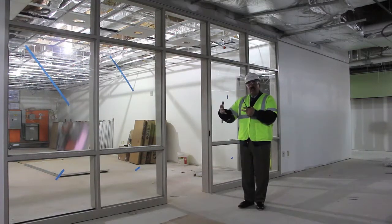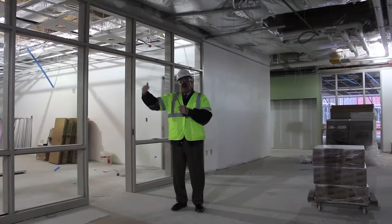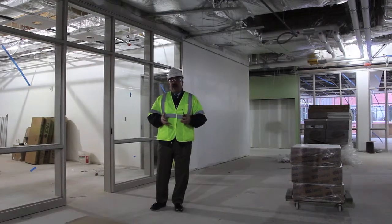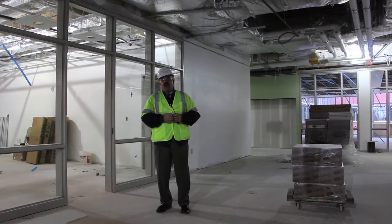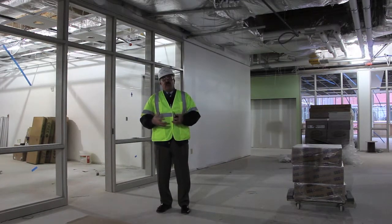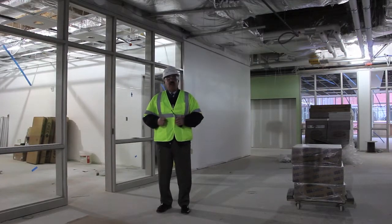Outside the teacher work area is a wider hallway. When we entered this bowtie I pointed out the lockers on each side. This particular hallway has no lockers, but it's a wide area because it will also be used as an instructional space. If teachers are co-teaching or collaborating, they can send students out here to work on projects, or bring small groups out here — making it an interactive instructional area for teachers and students alike.